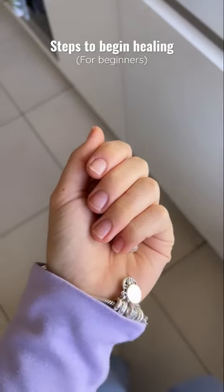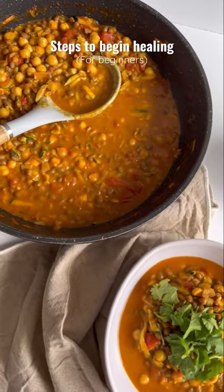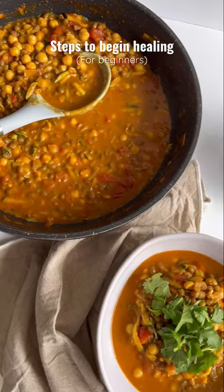Supplements also really helped me on my gut healing journey, but what works for me may not work for you. Cooking the majority of my meals from home was, I think, the game changer for me, because I knew exactly what was going in my body at all times.